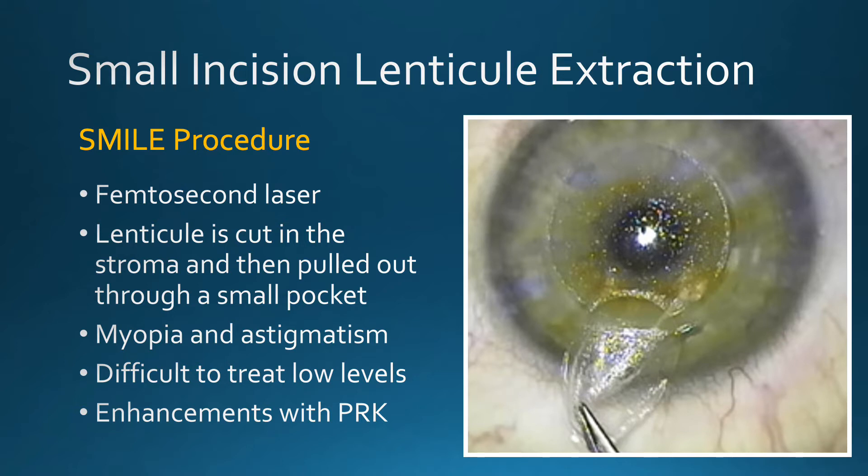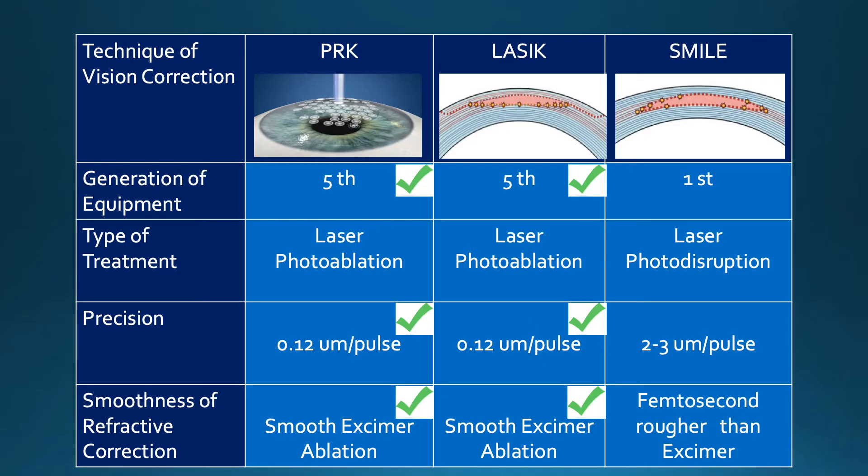Enhancements are performed with the technique of PRK. Both PRK and LASIK are on their fifth generation of technological advances, while SMILE is on its first.